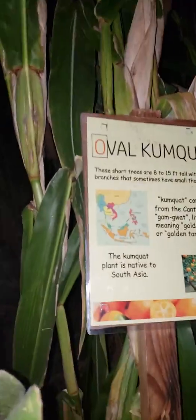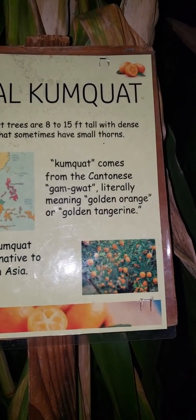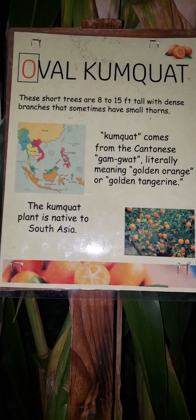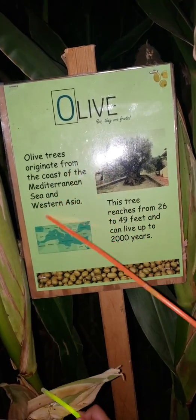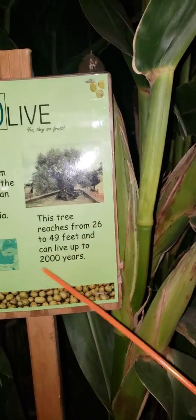We found an O. Oval kumquat — these short trees are 8 to 15 feet tall with dense branches that sometimes have small thorns. Kumquat comes from the Cantonese, literally meaning golden orange or golden tangerine. The plant is native to South Asia. We found another letter — olive. Olive trees originate from the coast of the Mediterranean Sea in Western Asia. Remember when we learned about the Greeks? This tree reaches from 26 to 49 feet and can live up to 2,000 years.